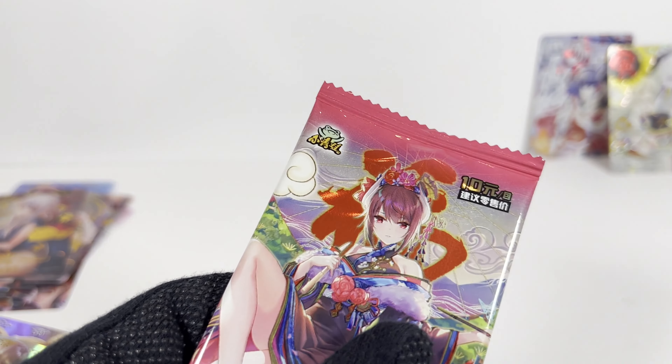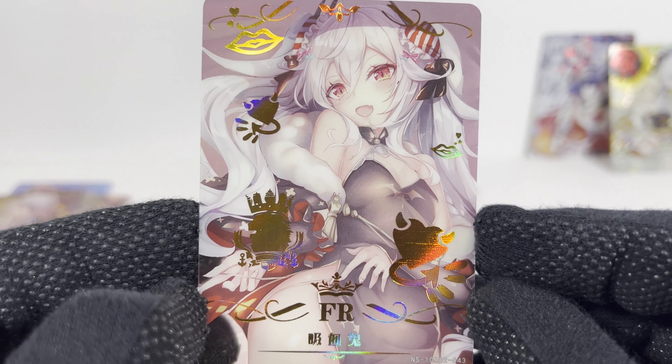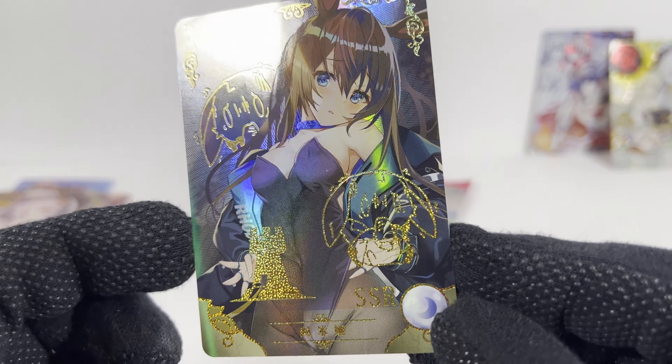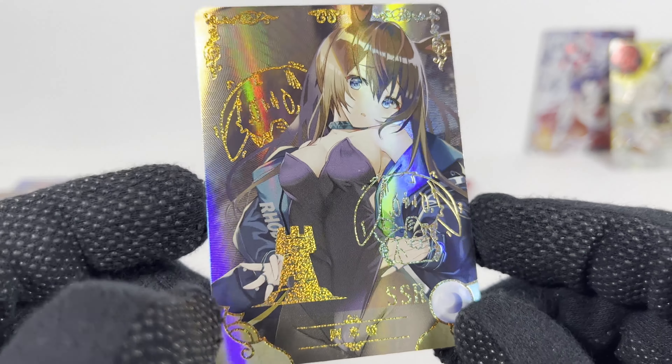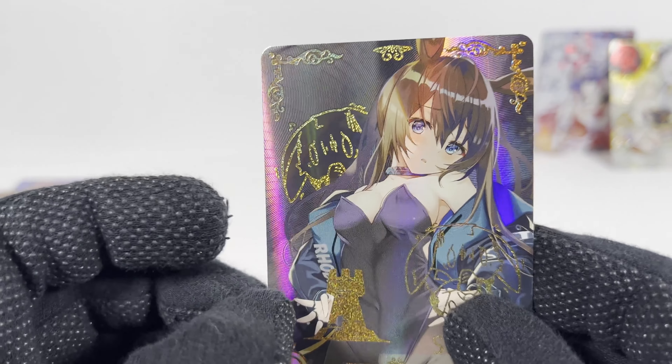Alright, penultimate pack number seventeen! Dupes of the first pack I opened, pretty much — I think. I guess I'm not sure about that one, and then these are different. That's a crazy SSR — what is this thing all about? That Rhode Island girl — who is that? Arknights I think maybe, someone help me out.